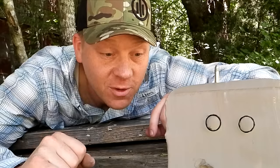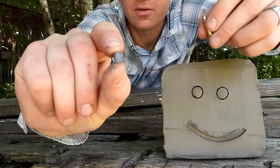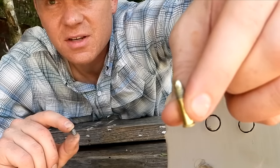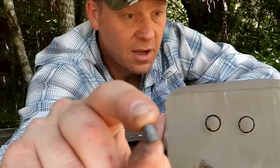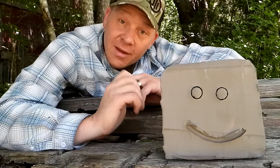Hey everybody, this is going to be a really fun clay blog video. A bunch of you guys have been requesting to see this — what we're going to compare today is 22 LR versus a 25 caliber PCP. I got as close to the same projectiles as I could. This right here is a Remington Golden Bullet, a 36 grain hollow point, and this is an H&N 36 grain slug. So both of these are 36 grain projectiles.